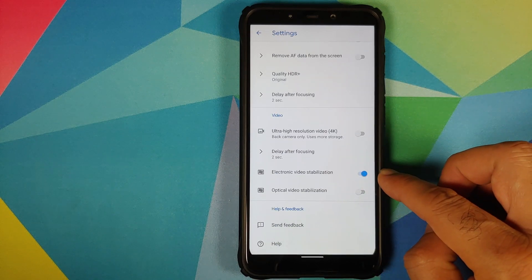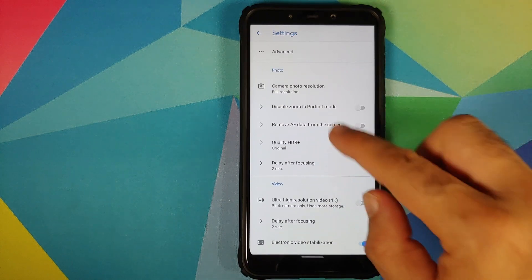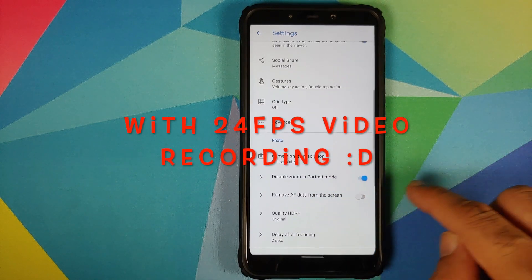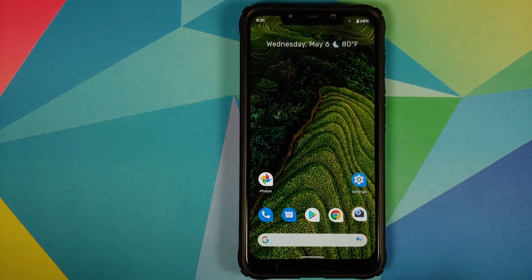GCam 7.3 has a bunch of options which include Save Selfie as Previewed, a toggle for enabling electronic video stabilization, HDR+ Enhanced, disable zoom in portrait mode, remove autofocus data from the screen, and a bunch of other options.